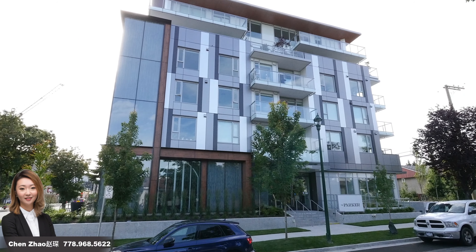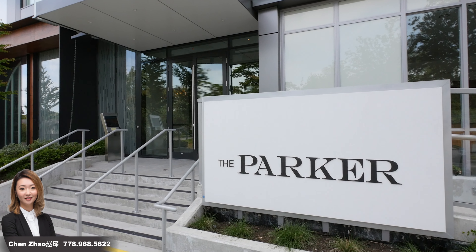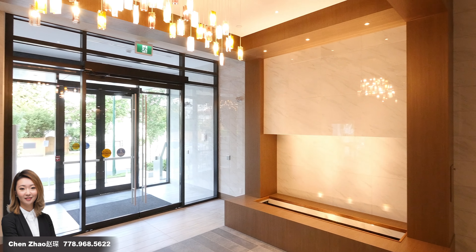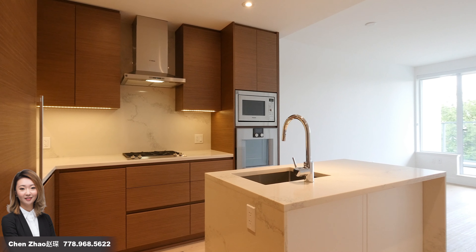Welcome to The Parker, a beautiful new building located in the Oak Ridge area of Vancouver. Located just steps from shopping and the Canada Line Skytrain, this one bedroom plus den unit is sure to impress.